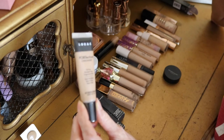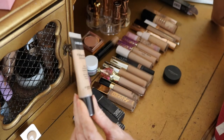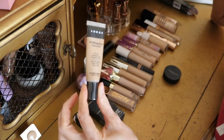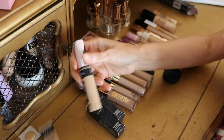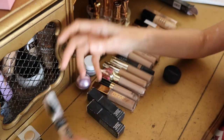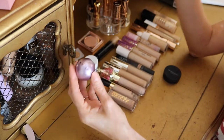Starting with the non-cruelty-free items: first, this LORAC Perfection Concealer — very very old and a little too dark for me, so this is going right to the trash. Next up is another very old one, also much darker than I need — this is the L'Oreal Infallible Full Wear. These two are going to the trash because they are pretty old.